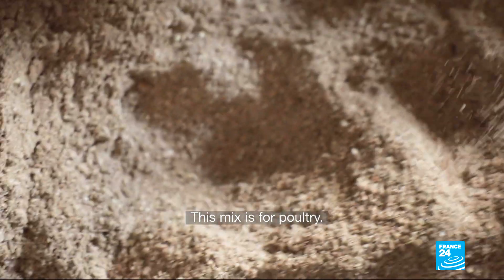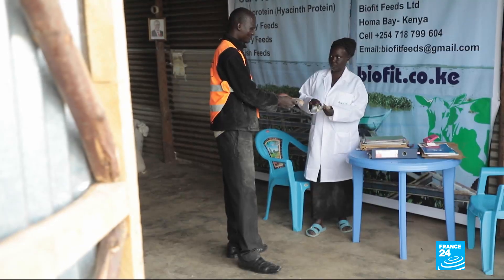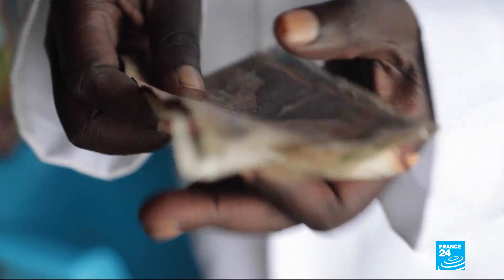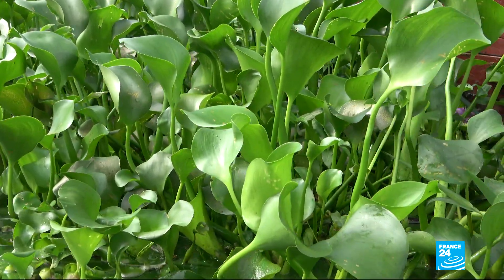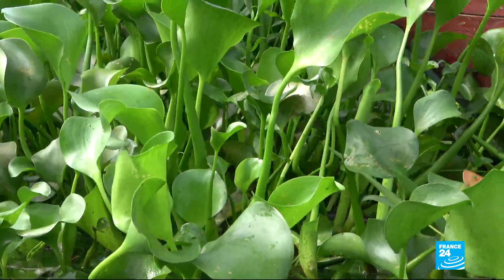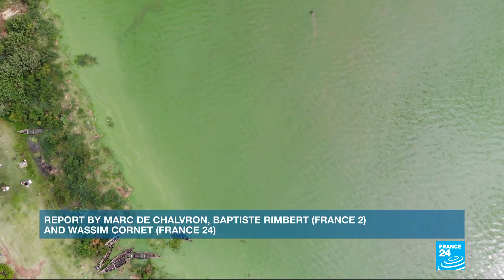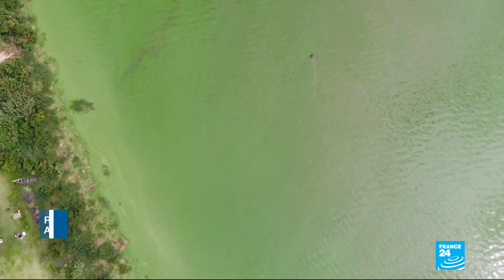The business offers products that are up to 30% cheaper than its competitors and is already profitable less than two years after it was launched. Learning to live alongside the water hyacinth and turning a profit is a challenge for all of Africa — the plant is found in more than 20 countries across the continent.